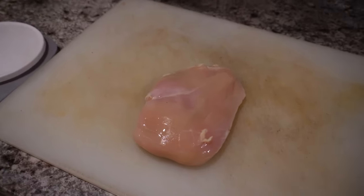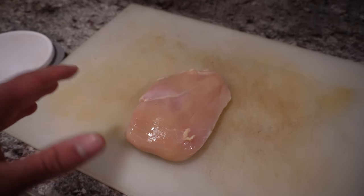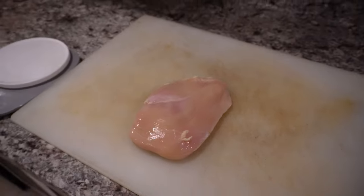For the chicken breast, there are tons of ways to cook it. The way I like to do it: season it up and throw it right on the pan with a generous amount of oil.